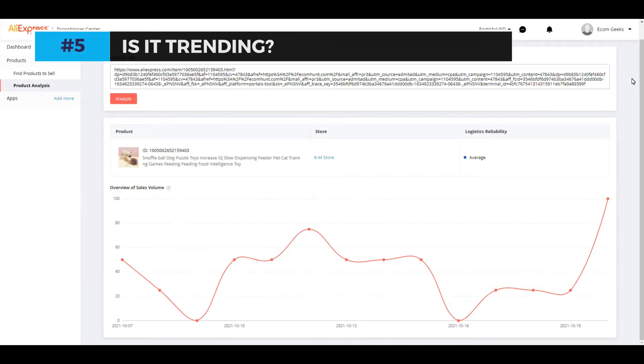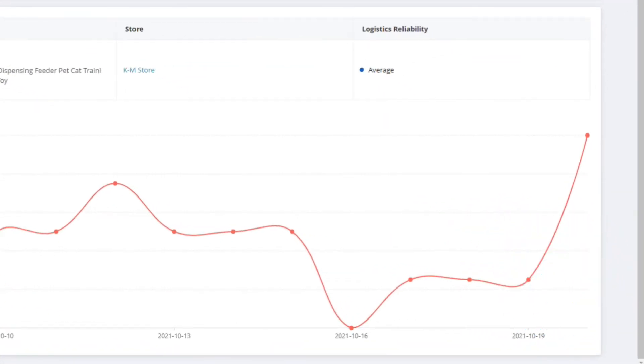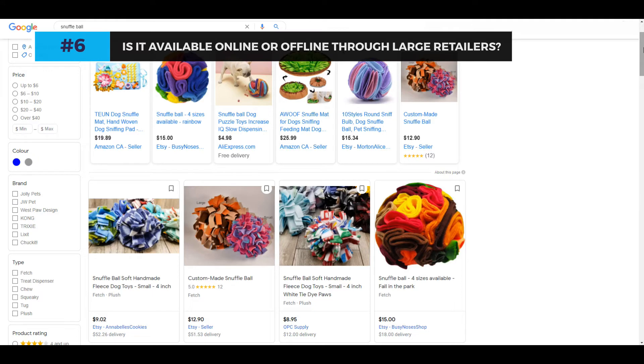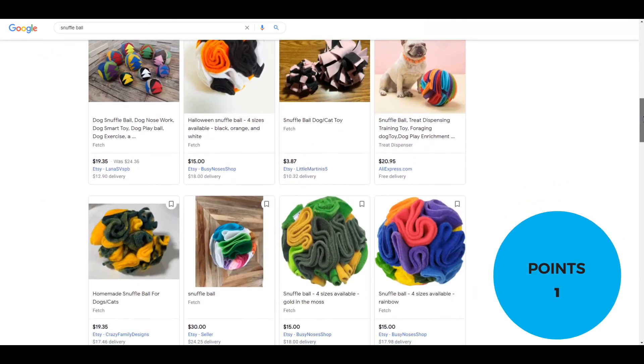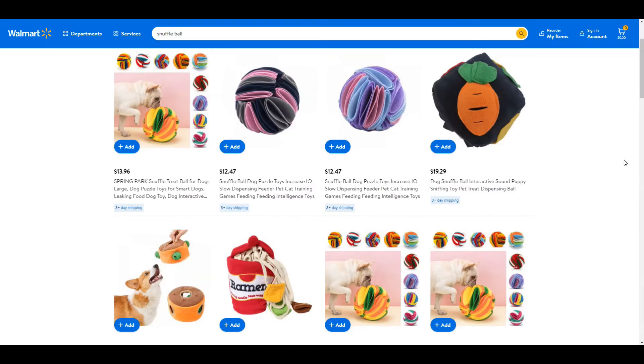Number five: is it trending? Yes, this is trending. You can see on AliExpress interest right now, it's on its way up. Number six: is it available in stores or online through large retailers? Although it's not the exact same type, there are similar concepts available through several large well-known websites such as Amazon, Walmart Marketplace, and Etsy.